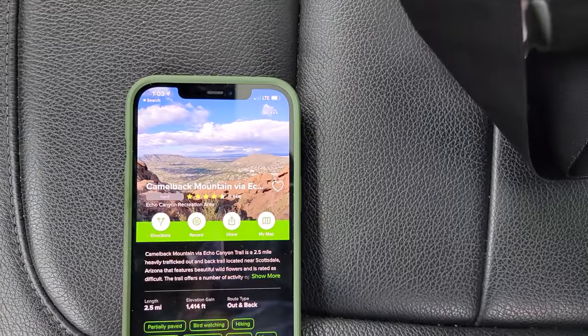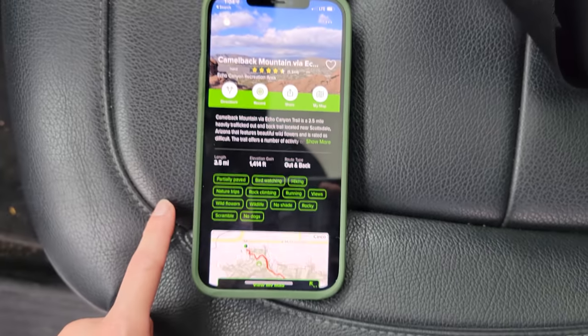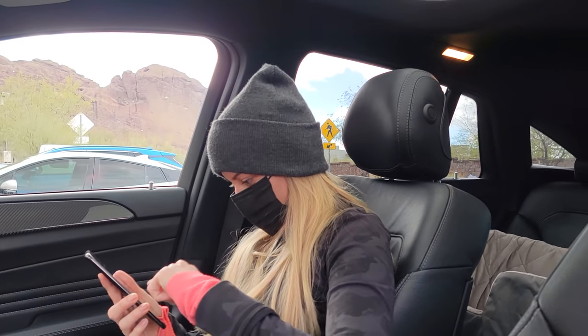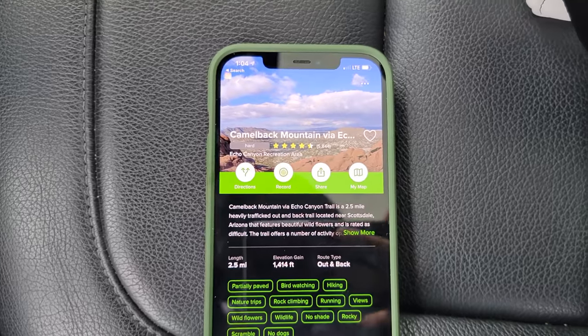So this is gonna be me fully vlogging on the S21 Ultra and taking you guys along. We have found a hike — we're gonna do Camelback Mountain. It says it's a scramble. I like a good scramble. How was your COVID test? She's like, have you had them before? I said yeah, like four days ago, and I'm gonna be back here tomorrow as well so I'm ready. All right, let's go do this and then we're gonna go eat again — this is exciting. We're recording a podcast later.